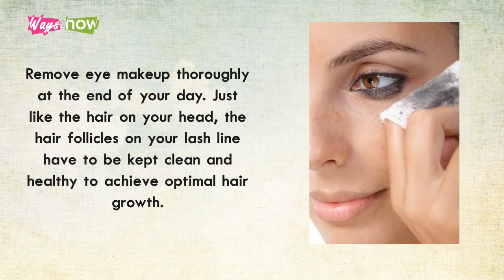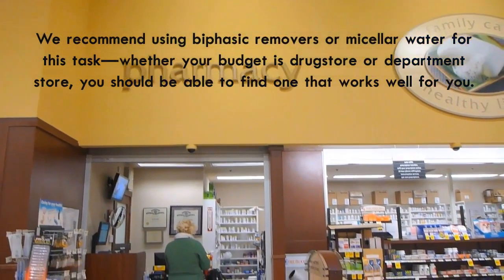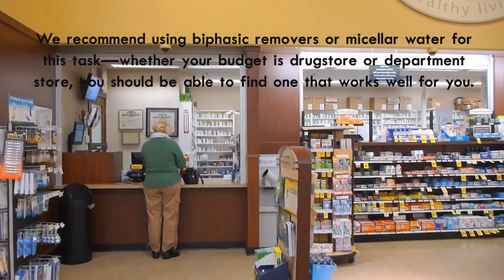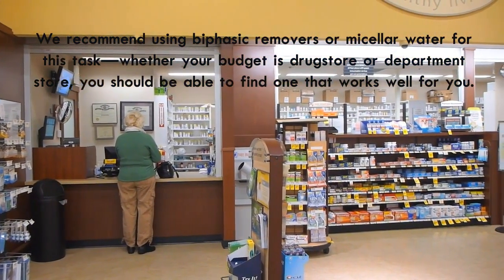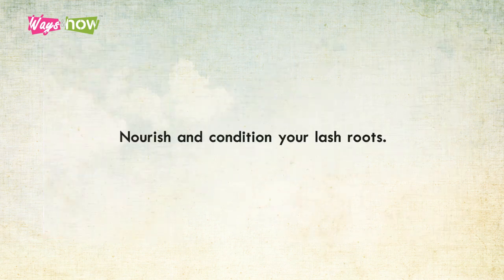Remove eye makeup thoroughly at the end of your day. Just like the hair on your head, the hair follicles on your lash line have to be kept clean and healthy to achieve optimal hair growth. If you wear mascara and eyeliner, invest in a gentle but effective makeup remover that can melt away every trace of makeup from the eye area without rubbing. We recommend using biphasic removers or micellar water. Saturate a cotton pad in eye makeup remover, hold over your closed eyes for five to ten seconds, then lightly swipe off any remaining makeup.